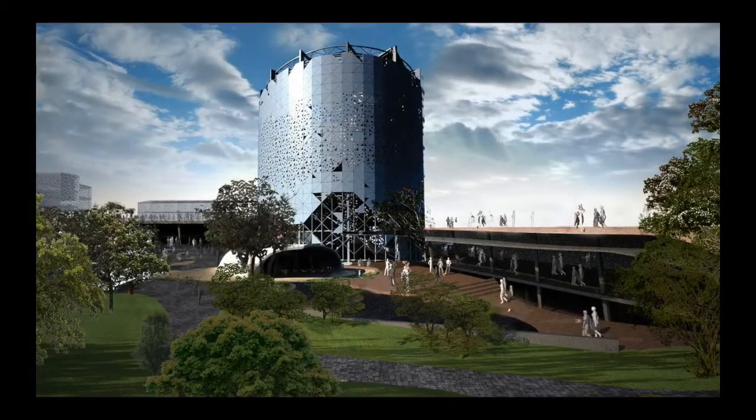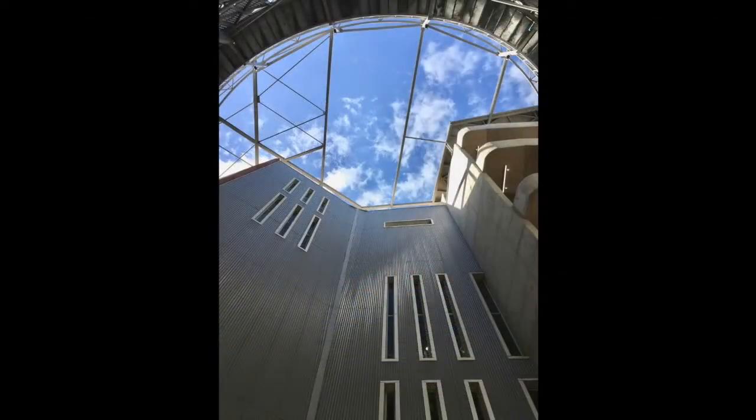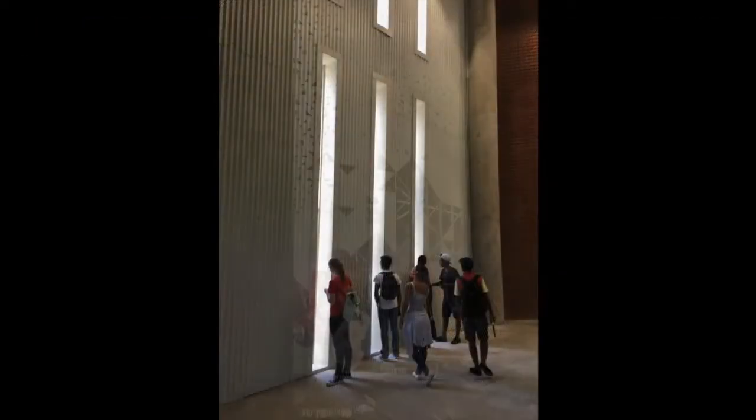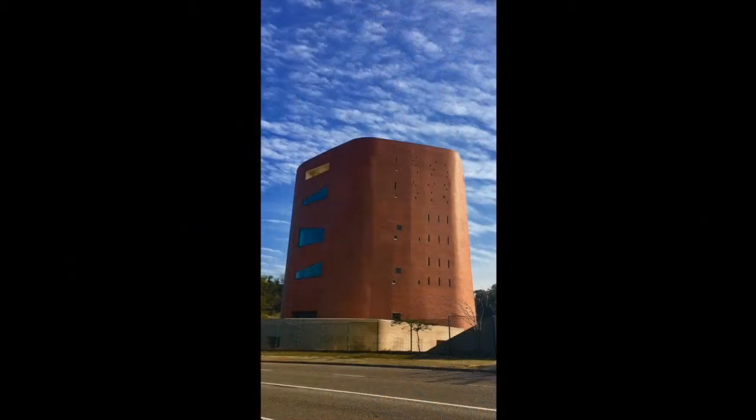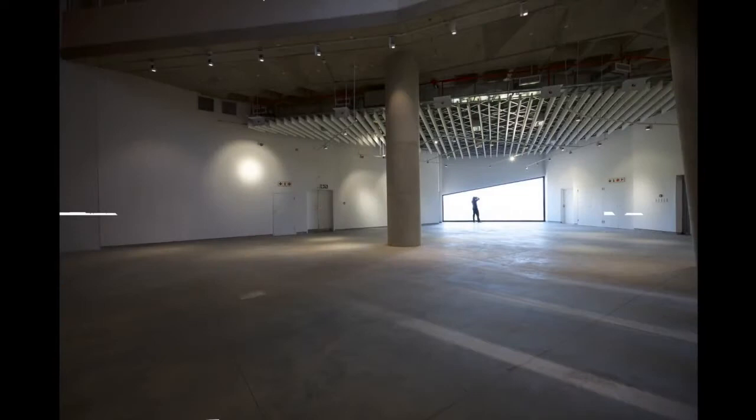Inside the museum we are going to have various exhibitions. These exhibitions will talk about the life at Umkumbani, foster removals, women's struggle at Umkumbani, as well as the Zulu Kingdom history, and everything that has to do with the Zulu culture.